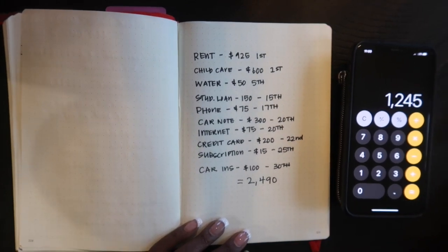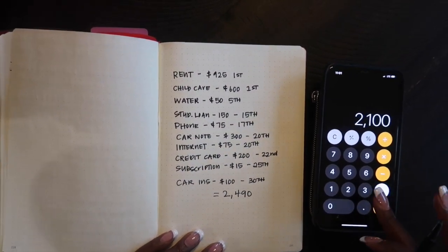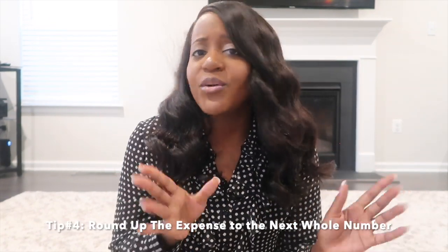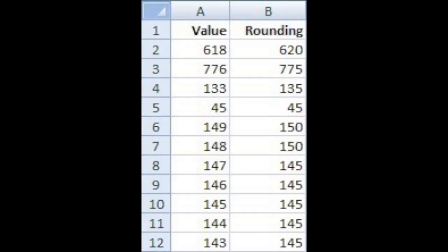After you've totaled all of your bills and confirmed your income is higher, the next thing you want to do is add up all the bills and divide the total in half. Another thing I like to do is round up each amount to the next whole number to give myself a little cushion. So for example, if a bill is $395, I'll round it up to $400 — that way if the bill comes in a little higher than expected, I have a cushion in the account to cover it.